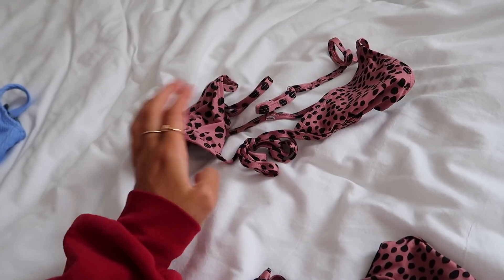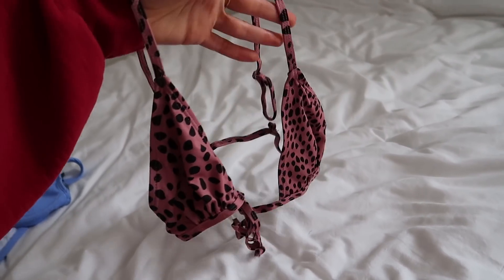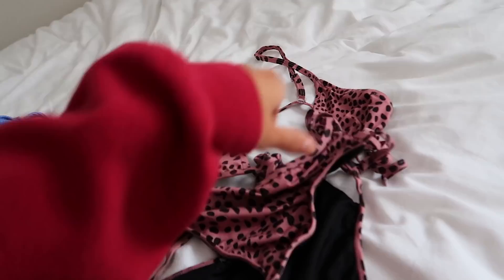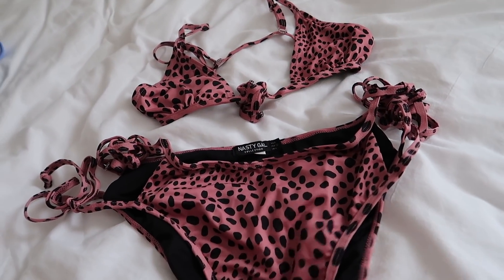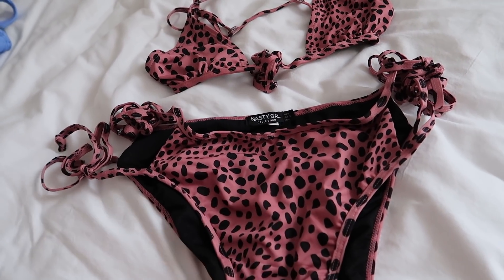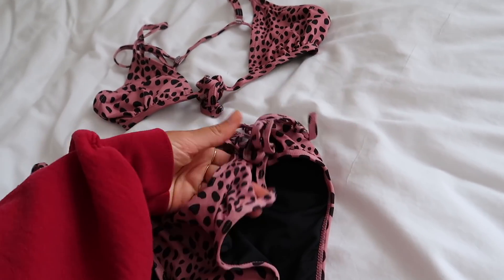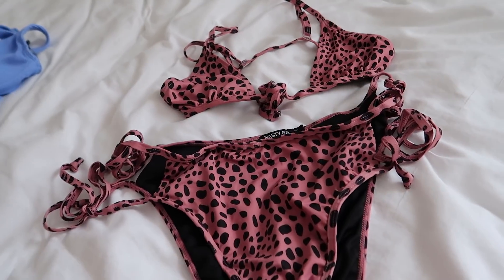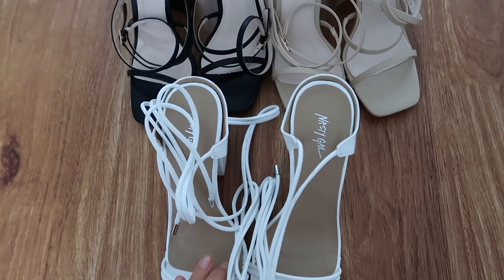Another bikini I got — this style is super in right now. The top is a triangle top that ties in the middle; I see that so much on Instagram and I really wanted one. I love the pattern and color of it. The bottoms are a little more full coverage but go higher up on your legs — it's high-waisted, going up to about your belly button. It also has these two little lines on the sides so it's like a tie bikini bottom but with two straps, which holds up extra.